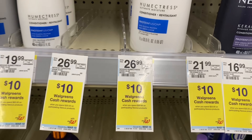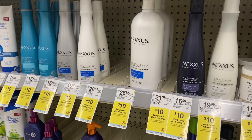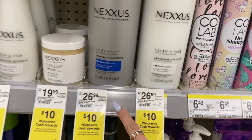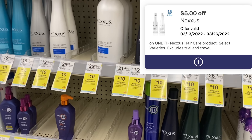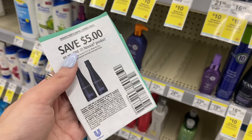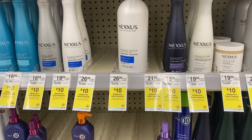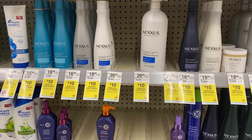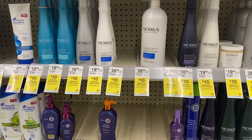If you like Nexus shampoo and conditioner, right now they are spend $20 get $10 Walgreens Cash. The cheapest price here at my store is $16.99. This deal is cheaper if you do it online, but in store you could grab one of the big bottles for $26.99. We have a $5 digital coupon, or you can use a $5 paper coupon from today's Unilever insert. That takes you down to $21.99 out of pocket, then you earn back $10 Walgreens Cash, making it $11.99 for that huge bottle. And if you have a spin booster — like a spend $20 get $5 — you could put it with this and save even more.